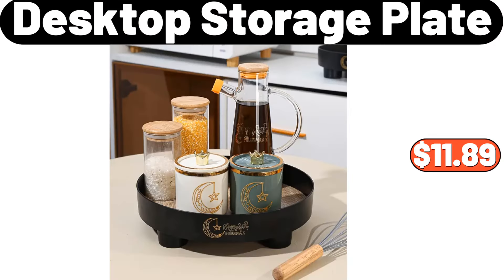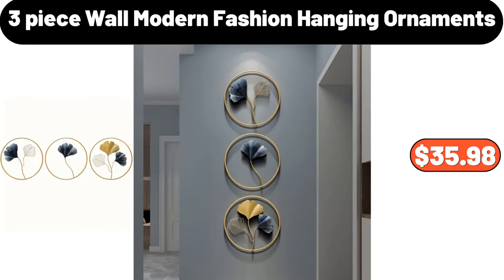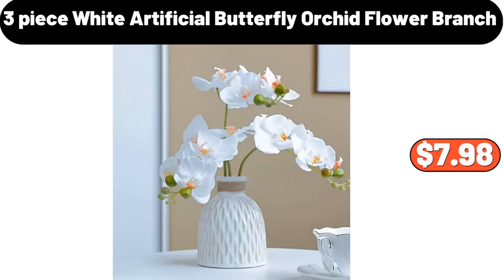Desktop Storage Plate, $11.89. 3 Tier Fruit Basket, $12.99. 3 Piece Wall Modern Fashion Hanging Ornaments, $35.98. Small Glass Bath Canister Brass, $5.99. 3 Piece White Artificial Butterfly Orchid Flower Branch, $7.98.